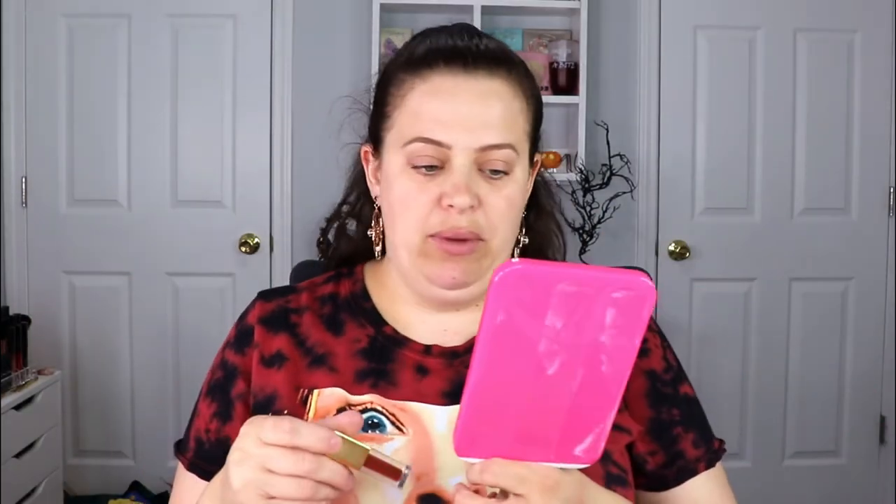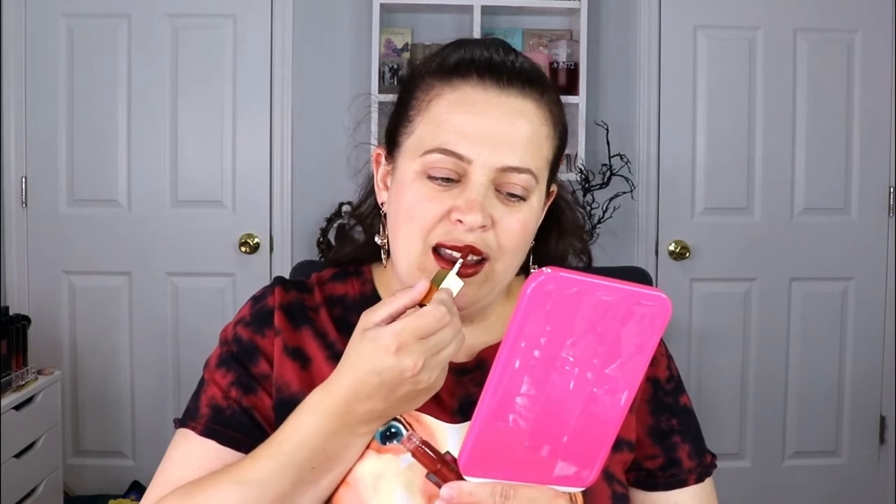I love shades like this especially for fall or even Thanksgiving — this is right up my alley. I don't have anything on my lips so let's go ahead and put this on and see what it feels like. I don't think I've tried a matte liquid lipstick from them before, but it's such a pretty shade. Oh, it is so pretty — I love it!